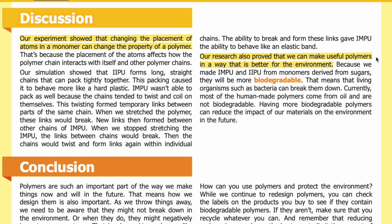Our research also proved that we can make useful polymers in a way that is better for the environment. Because we made IMPU and IIPU from monomers derived from sugars, they will be more biodegradable — meaning that living organisms such as bacteria can break them down. Currently, most human-made polymers come from oil and are not biodegradable. Having more biodegradable polymers can reduce the impact of our materials on the environment in the future.